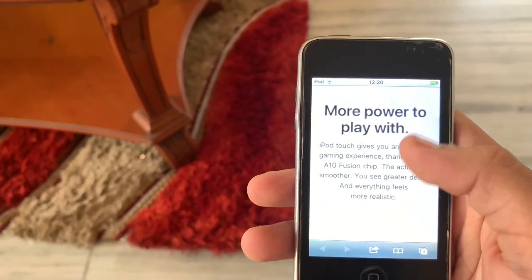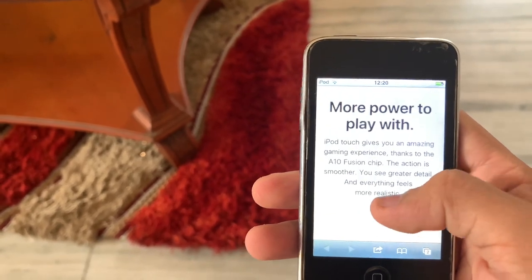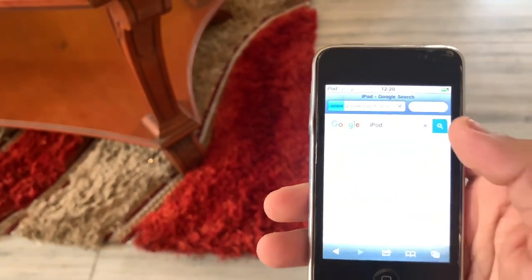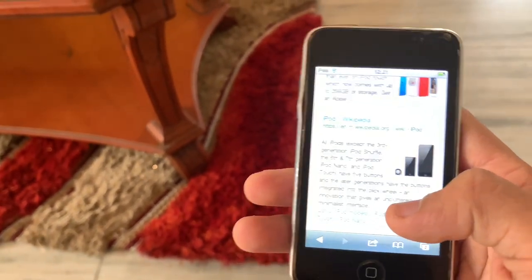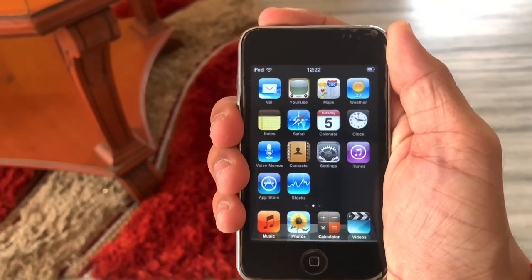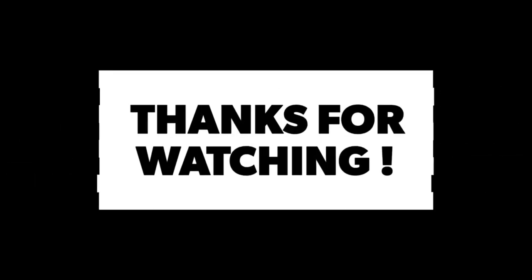All I want to say at the end of this video is that if you own an iconic device like this, you are extremely lucky — devices like this have become so rare to find in perfect condition. That's all for today's video. If you liked it, drop a like and subscribe for weekly tech content. See you in the next video — till then, peace!